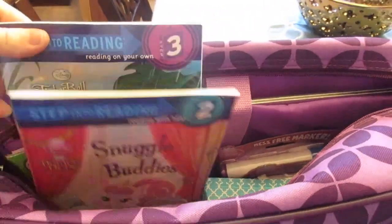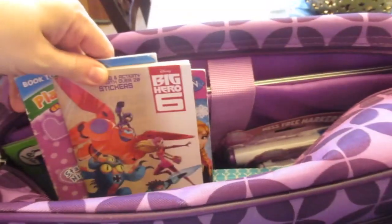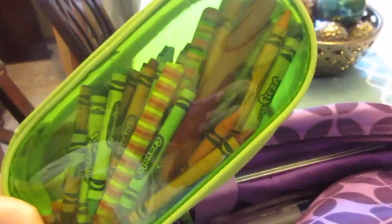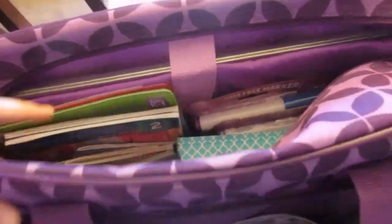There are also a couple of new books they haven't seen yet to entertain them with reading, a kindergarten workbook she can do with crayons, a couple of mini coloring books which are always great at restaurants, and then a zipper container of different crayons and writing utensils. So that's pretty much everything in the back with a little bit of room to spare.